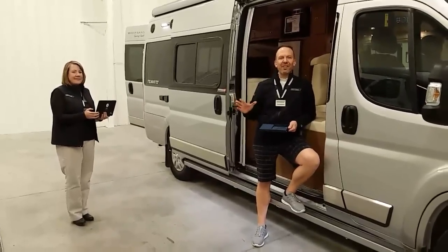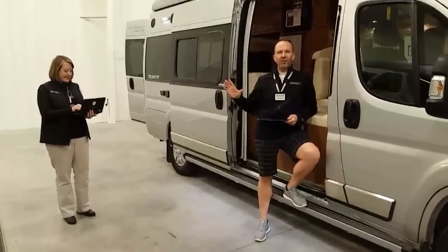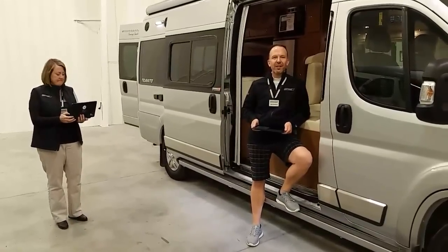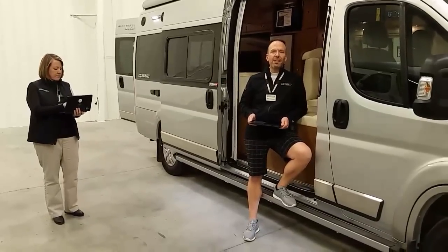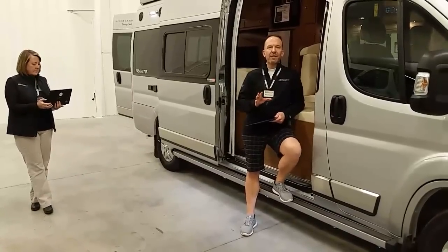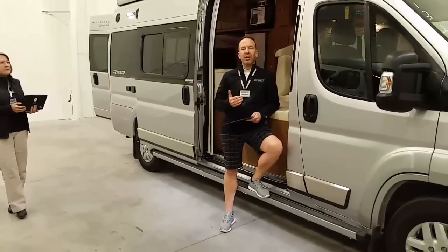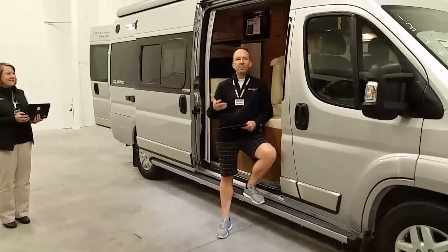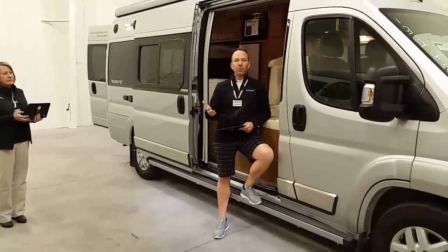Good afternoon and welcome to Litson RV, here inside our marketing studio where we're literally only one mile north of the Winnebago, Itasca, and Winnebago Touring Coach Division of Winnebago Industries right here in Forest City, Iowa. We're going to cover all of the mid-year running line change enhancements made to the 2017 Winnebago Touring Coach Travato. Inside our studio today we have the 59G floor plan as well as the 59K floor plan.